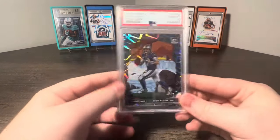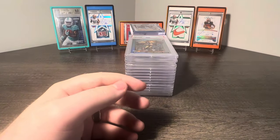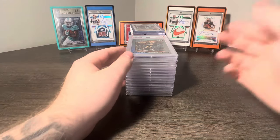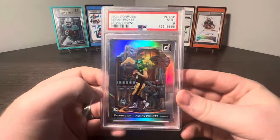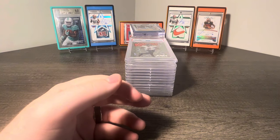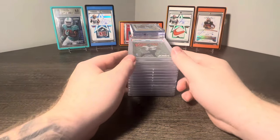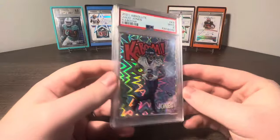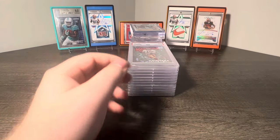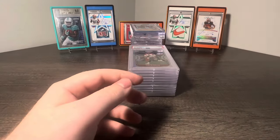Next up, got a Josh Allen Optic Downtown PSA 10 - always buying any case hits, they sell super well. Kenny Pickett Rookie Downtown - we're even buying Kenny Pickett, if you can move it, you move it and you buy it. How about a Julio Jones Kaboom PSA 9, and a Joe Montana Kaboom PSA 9.